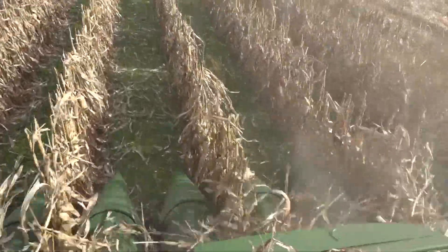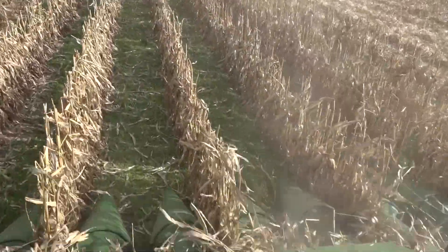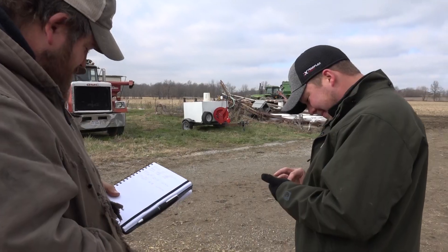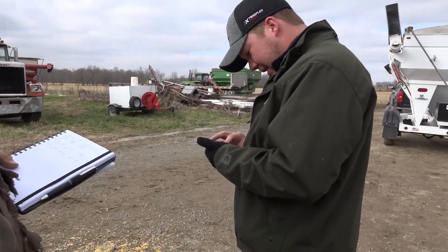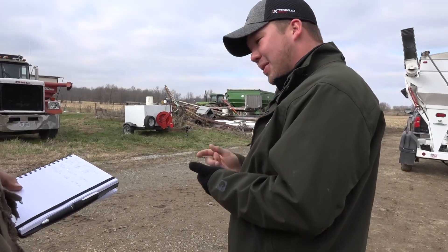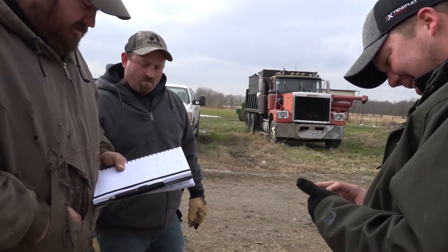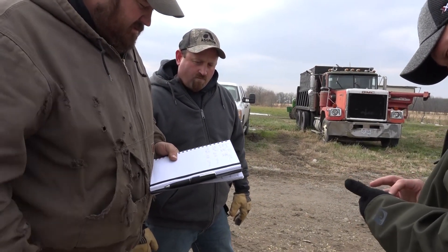Bottom line — we did a test plot. Did it pay, or can it pay? It would be real tough this year on paying. We were about 26 and a half bushels less on the 60-inch rows. At $4.18 corn, you're $110 an acre less revenue, but if you get the cattle out here or whatever you're going to graze, you can make up a lot of that lost revenue.